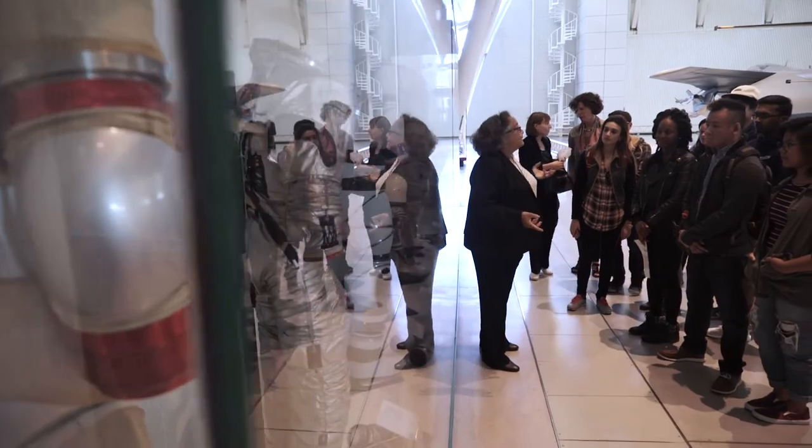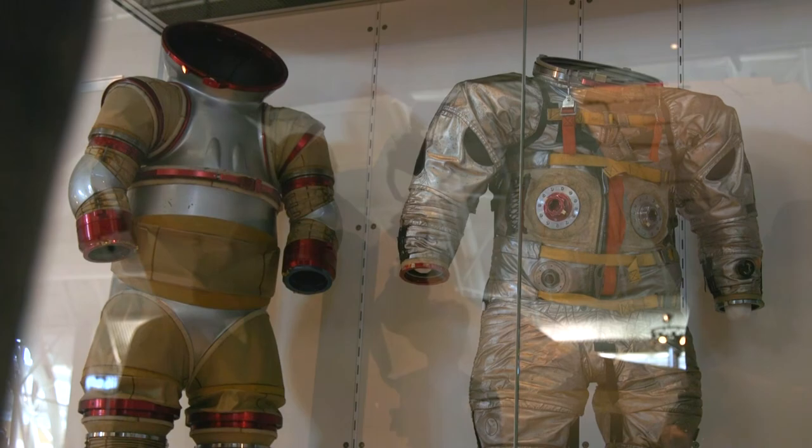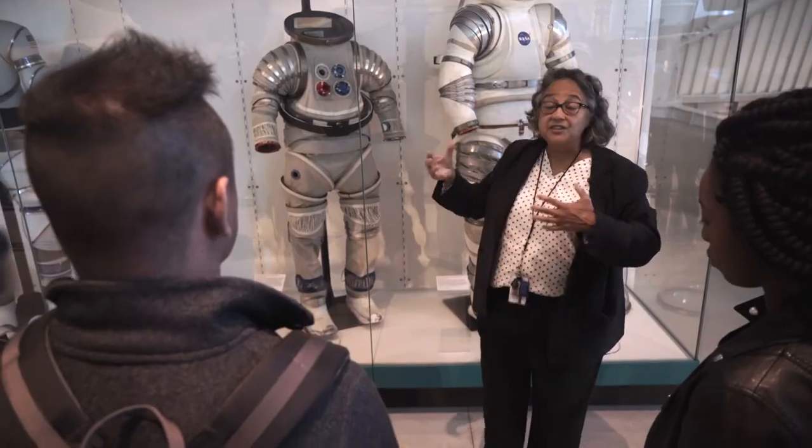The first stop was along one of the walls of the Boeing Aviation Hangar, where the class came upon a collection of pressure suits, precursors to NASA's spacesuits. As Smithsonian curator Dr. Kathleen Lewis explained, they were designed to be used on Earth to test equipment while being sealed in vacuum chambers.